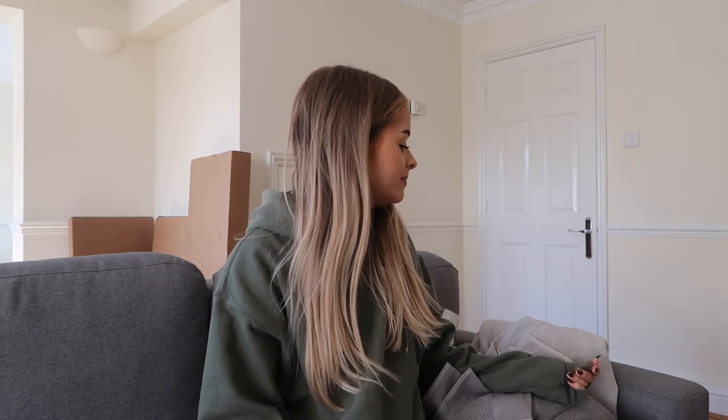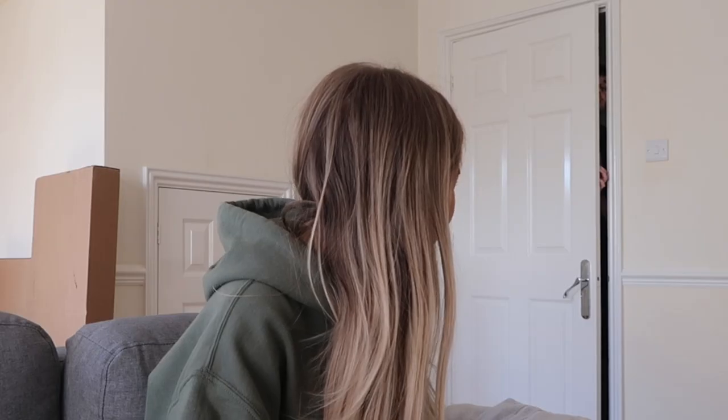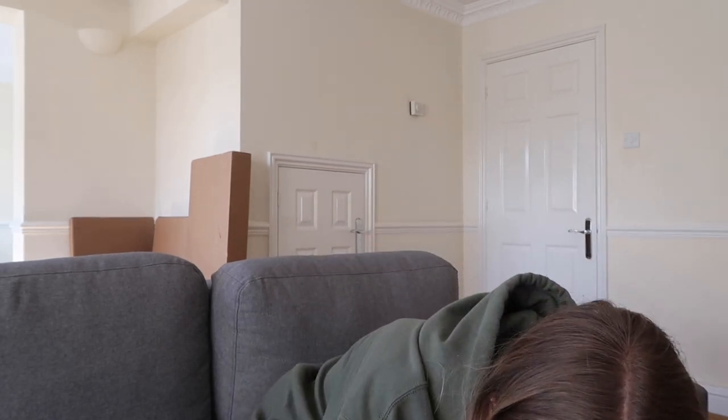That was so creepy, you sounded like Salad Fingers. Hi, welcome back to my vlog channel. You guys are currently balanced on top of a bin, a toaster, and a little table that we got from IKEA — which I've just noticed is bashed up at the corner.